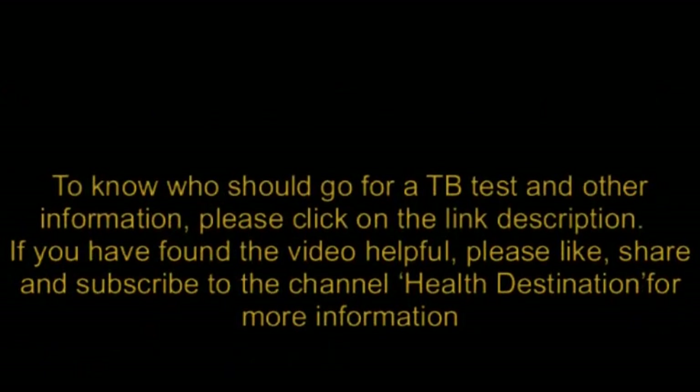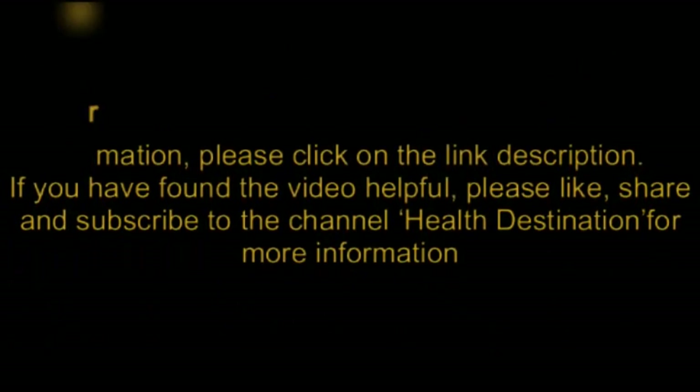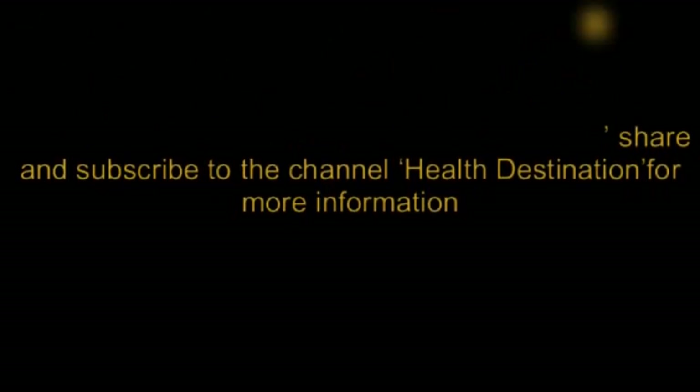To know who should go for a TB test and for other information, please click on the link in the description. If you found the video helpful, please like, share, and subscribe to the channel Health Destination for more information.